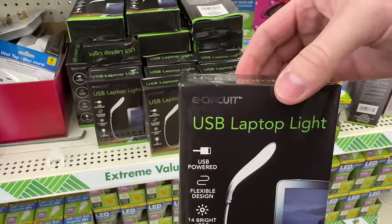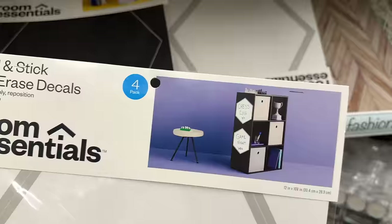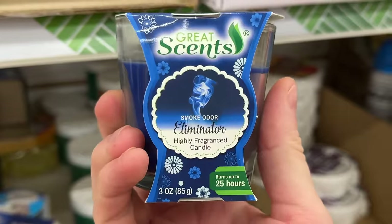These are the top 10 things you should be buying at Dollar Tree this December 2023. And with so many new products, this could be my best Dollar Tree video yet.